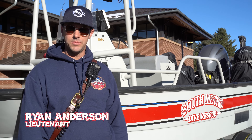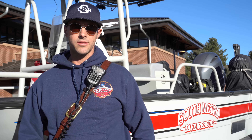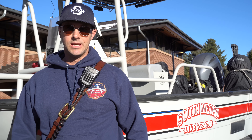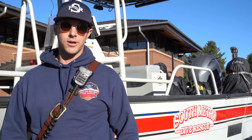I'm Ryan Anderson, the B-shift Lieutenant at Station 31. I'm a rescue diver. Incidents we respond to are pretty much anything that METCOM determines we could help with in, around, on, or under the water — any submersion or immersion type incidents, evidence recovery, vehicle recovery, planes, boats, cars, anything that's under the water.